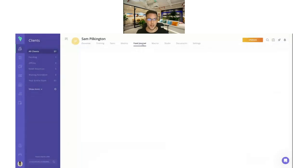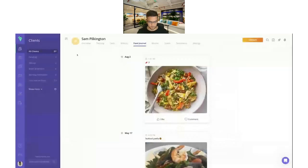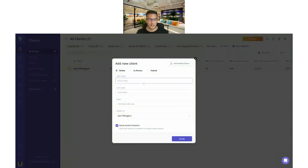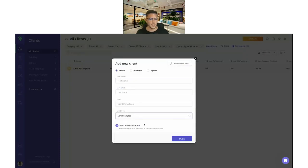While on the individual client page, you can go to the food journal and use the high five feature. Simply go onto the comments, send that high five, and your clients will see that you've acknowledged their food without any heavy text-based messaging. For assigning a coach, it's really simple — go to 'assign to', choose the coach you want, and they'll automatically be assigned to coach that client with full access straight away. As an admin or owner, you'll still have access to see how that client is getting on.